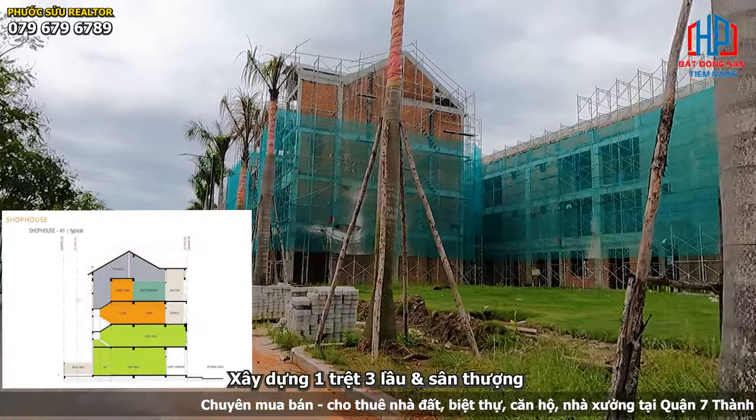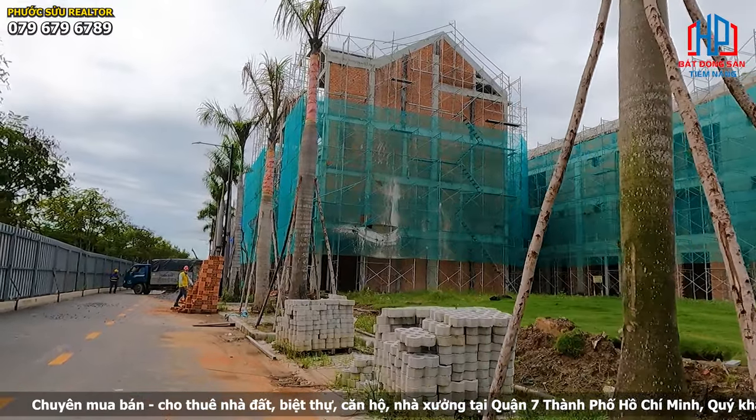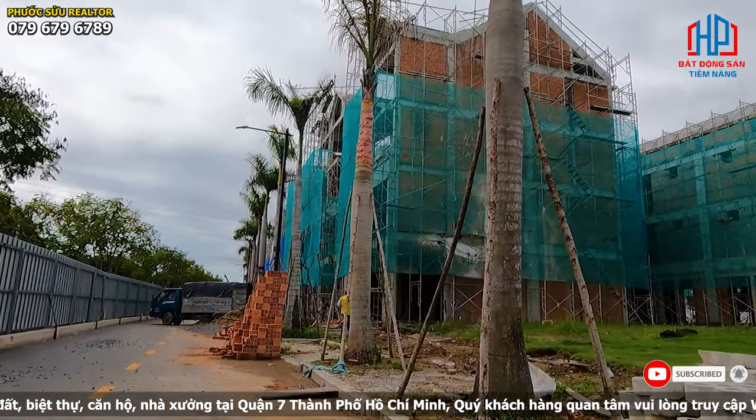The shop house is built with 1 trệt, 3 lầu, 1 sân thượng, located in the street of Nguyễn Hô Thọ.